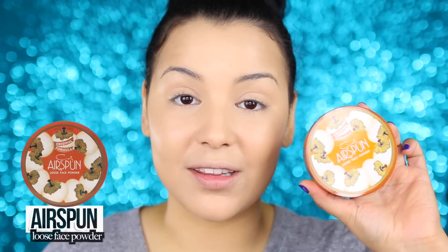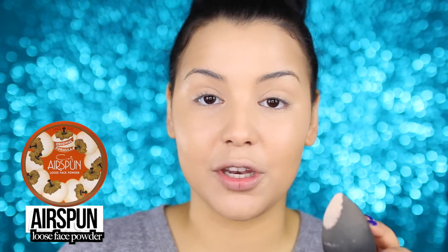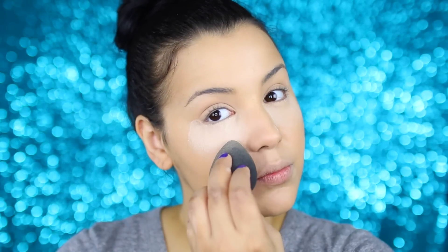Normally I set my under-eye concealer with the Laura Mercier brightening powder, but since this is a drugstore video I will be going in with the Coty Airspun loose face powder — very affordable, you can pick this up at Walgreens, CVS, or Walmart. I'm going to take my beauty blender, not re-wet it, dab a little bit into the Airspun loose powder, and place it directly underneath my eyes to set that concealer in place so it doesn't crease throughout the day. I'll also set my chin, smile lines, cupid's bow, bridge of the nose, and forehead.